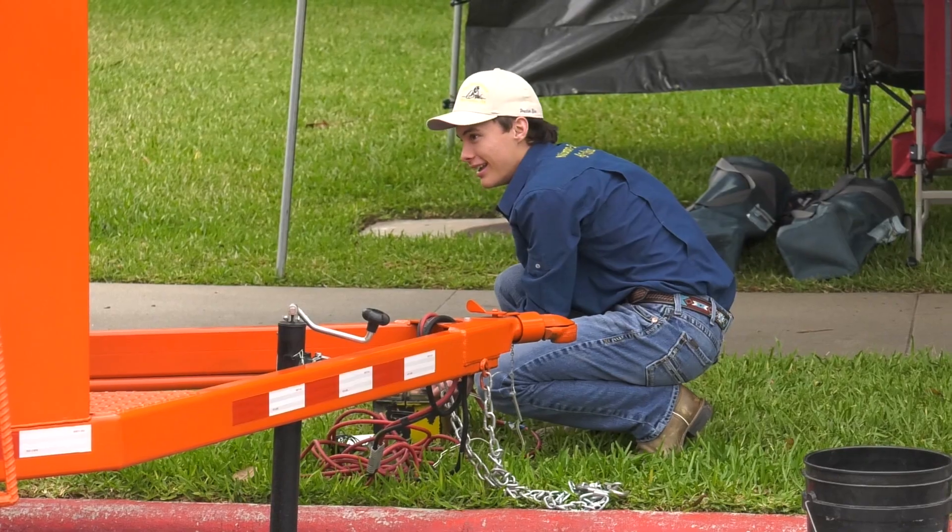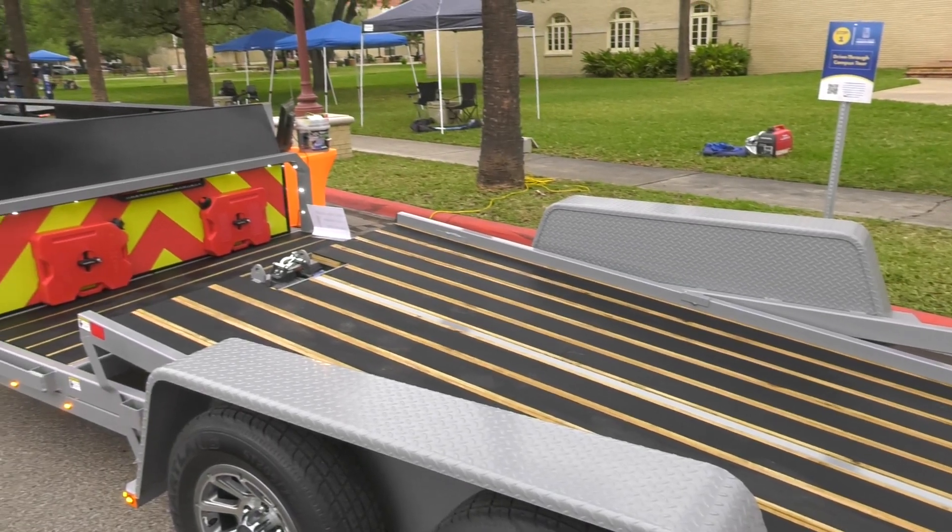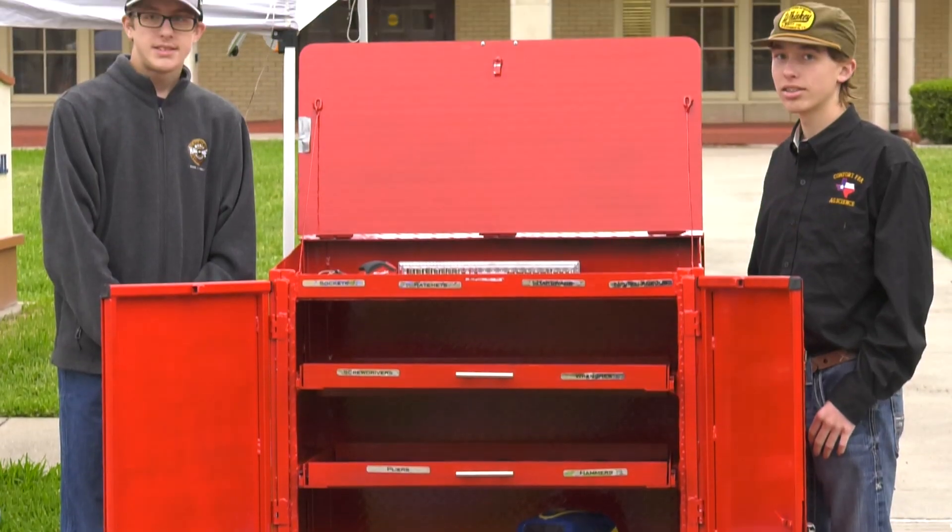All these are projects that students built over this last calendar year, and this is our opportunity to showcase all these great things students have done — and it also adds a little bit of competition.